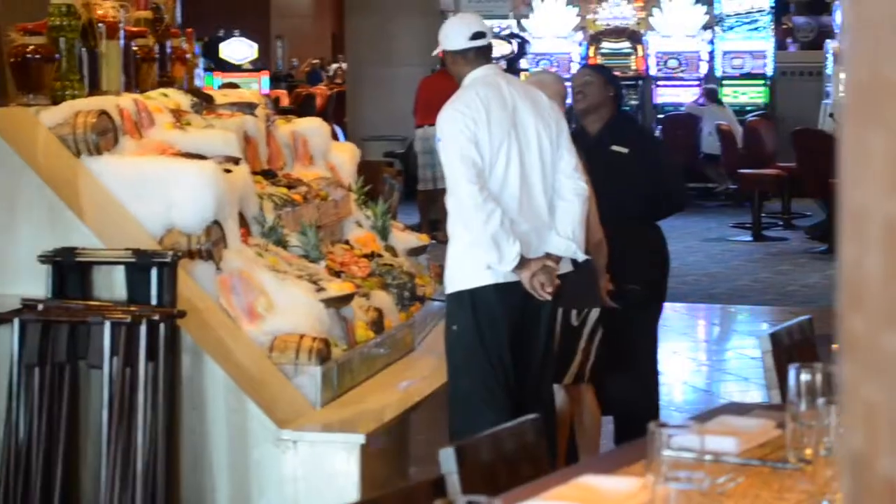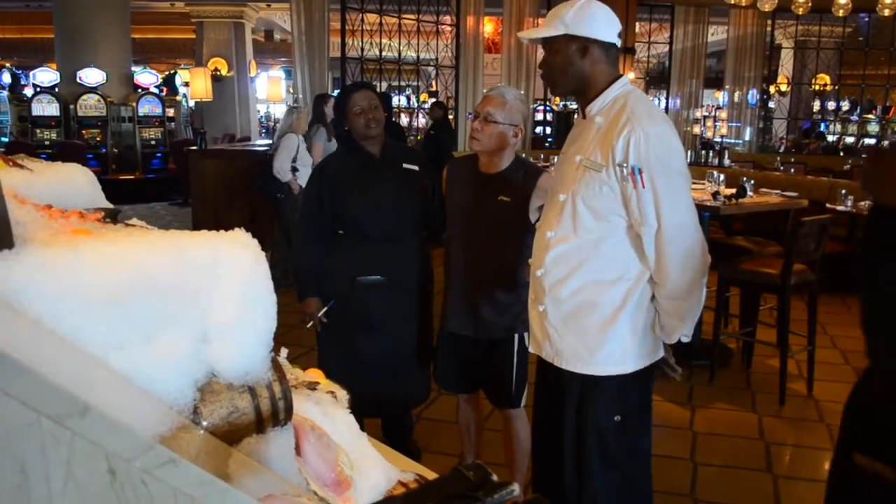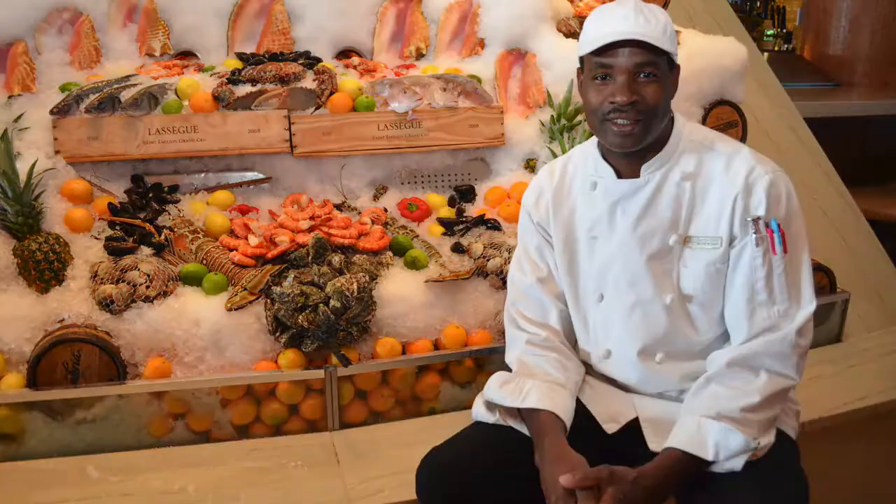On any given day you'll have a customer that walks up to that raw bar display and they'll order a fish that we could prepare in a variety of ways for their liking and for the chef's choice.